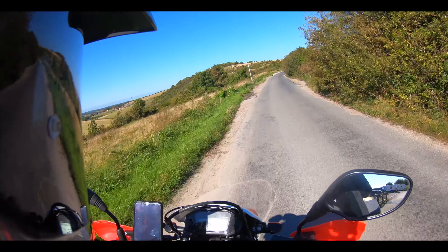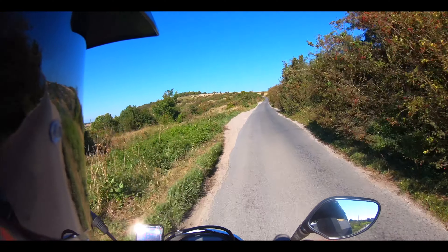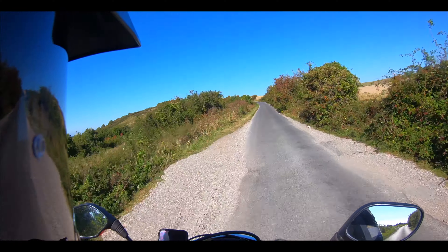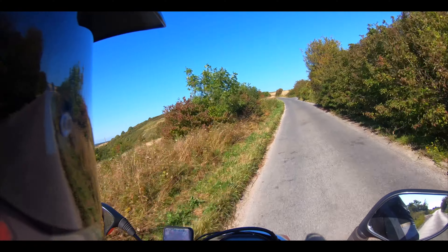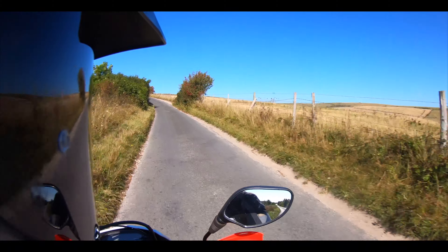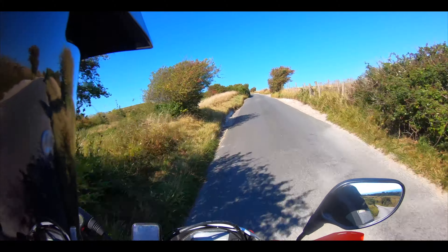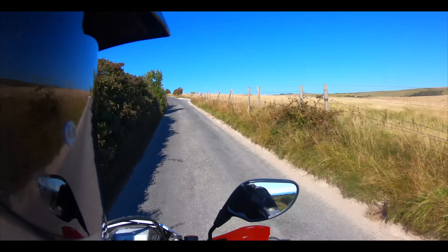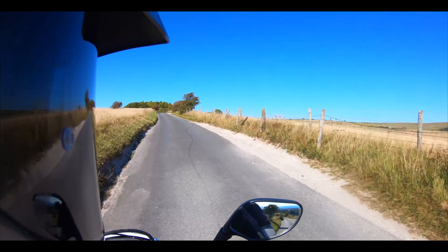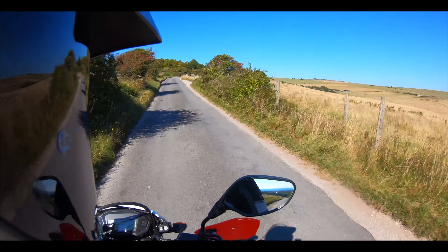Shane here, out on the little CRF 250. Got a day off today and the weather's really nice, so we've come out on the little bike for a ride. At the moment I'm going up Truleigh Hill, which is in West Sussex — famous for the radar station here during the war, part of the Chain Home setup. The old radar pylons are gone now, but it's still a lovely part of the world to visit.